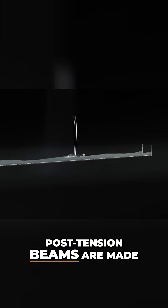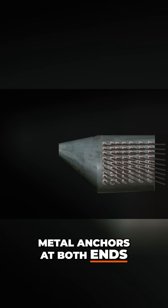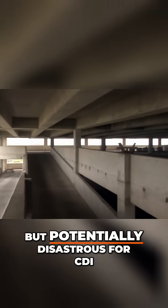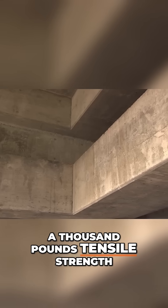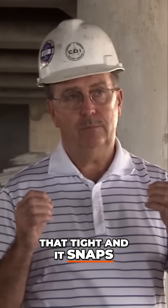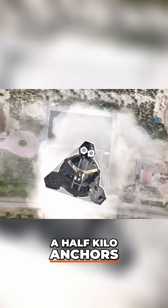Post-tension beams are made of concrete, but they're also filled with dozens of cables. These are pulled tight and then secured with metal anchors at both ends, making the beam stronger — perfect for a car garage, but potentially disastrous for CDI. These beams have almost 2,000 kips — that's 2,000 times 1,000 pounds of tensile strength. If the structure drops on that stretched cable and it snaps, thousands of one-and-a-half-kilo anchors could terrorize the neighborhood.